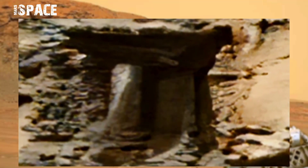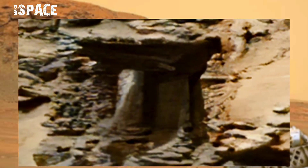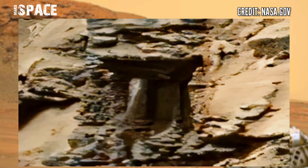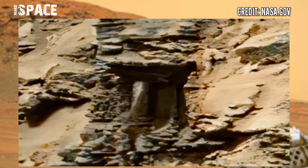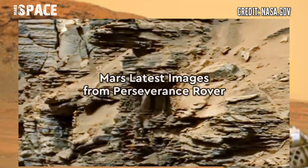Let's zoom in. What is it? It looks like a door — this is the entrance of Martians. What do you think? A possible secret tunnel of Mars? Or just a natural rocky structure? Let me know in the comments below.